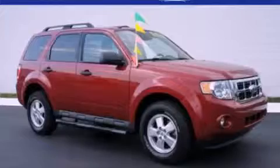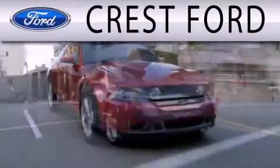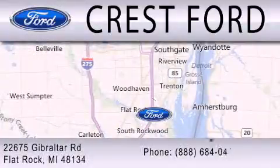Contact us today to arrange your test drive. Crest Ford is dedicated to doing everything possible to ensure that the experience you have selecting your next vehicle is as pleasant as possible. We are located at 22675 Gibraltar Road in Flat Rock.